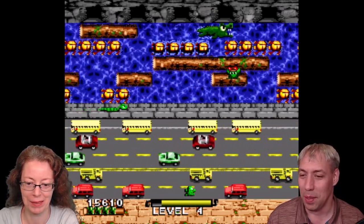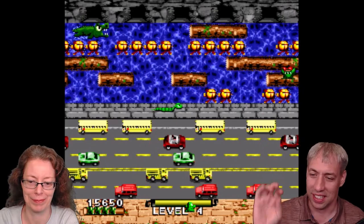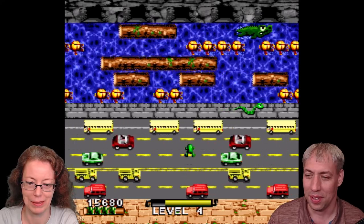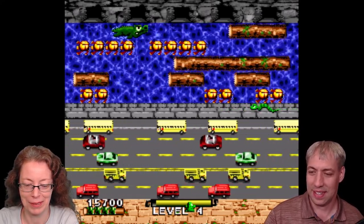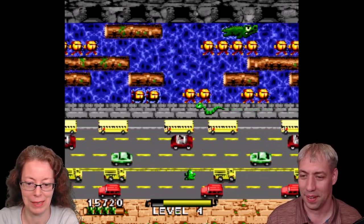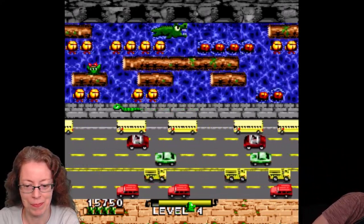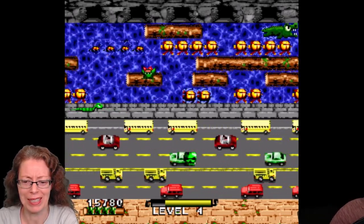People have made modern versions of these classic games that are three-dimensional. I want to go into that rabbit hole. For the solar cell lab, we might need to get some equipment to do the IV measurements.